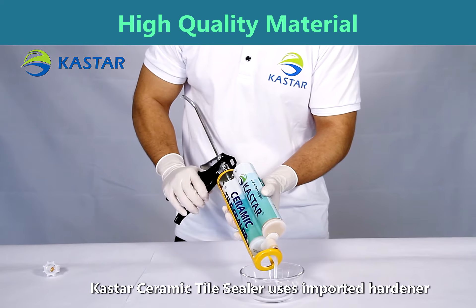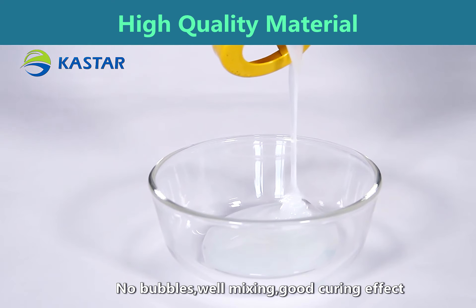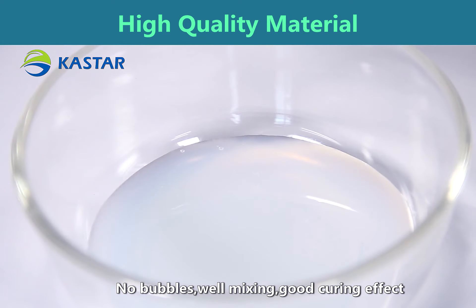Casta ceramic tile sealer uses imported hardener. No bubbles when mixing, with a good curing effect.